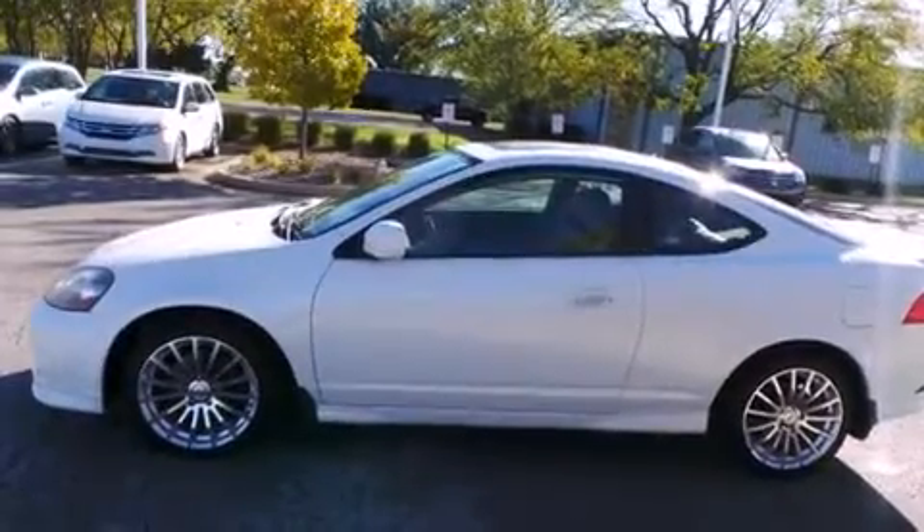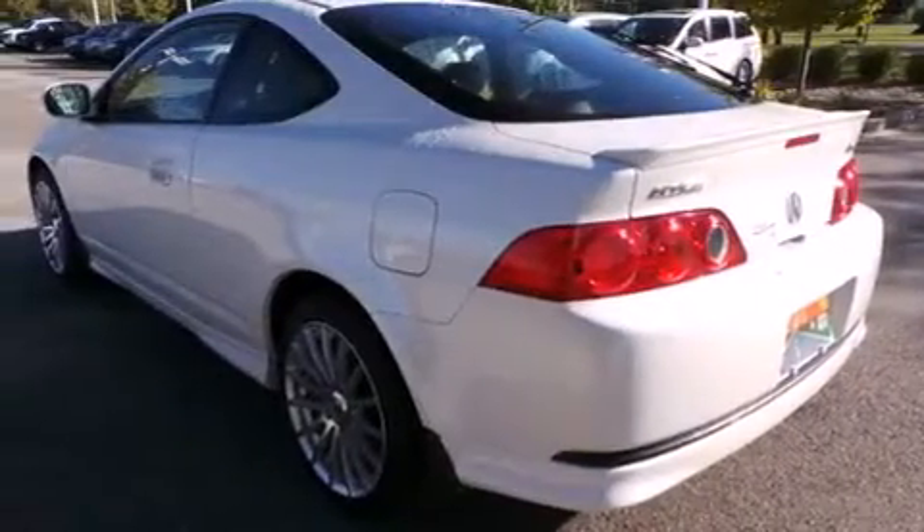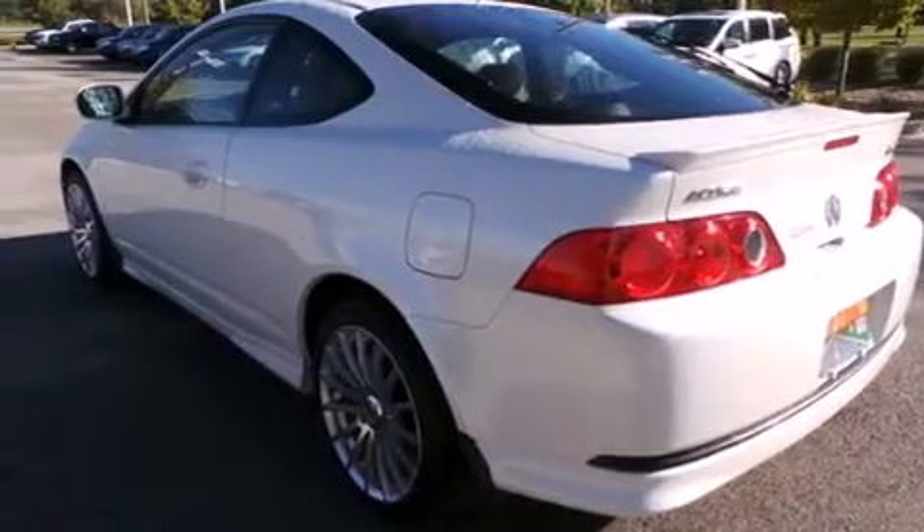All of the following features are included: air conditioning with automatic climate control, cruise control, full power accessories, and leather seats.